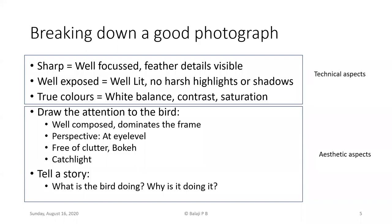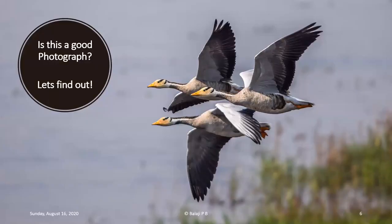Before starting, I want to share a picture I took in Bharatpur in December 2011 — three bar-headed geese flying. The question I have for viewers is: is this a good bird photograph, and why or why not? This is essentially what this presentation is going to deal with.